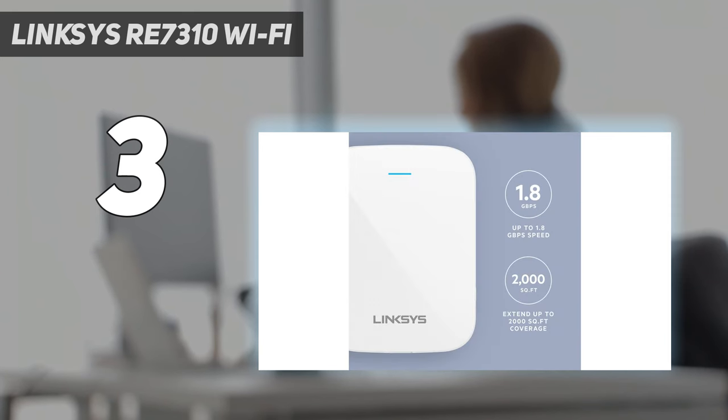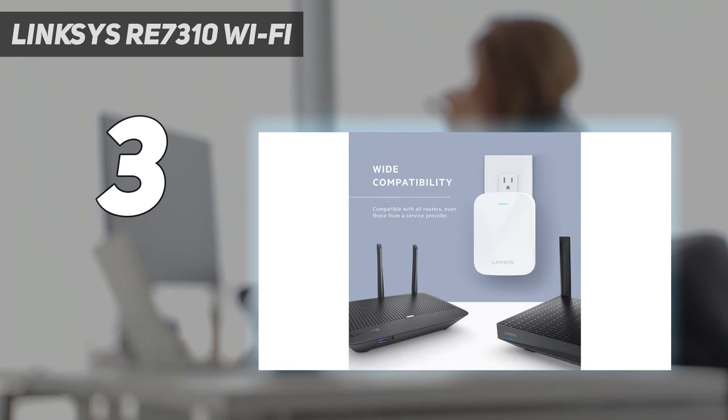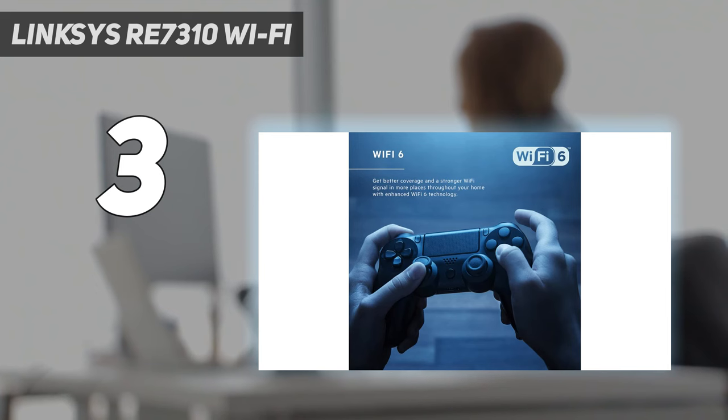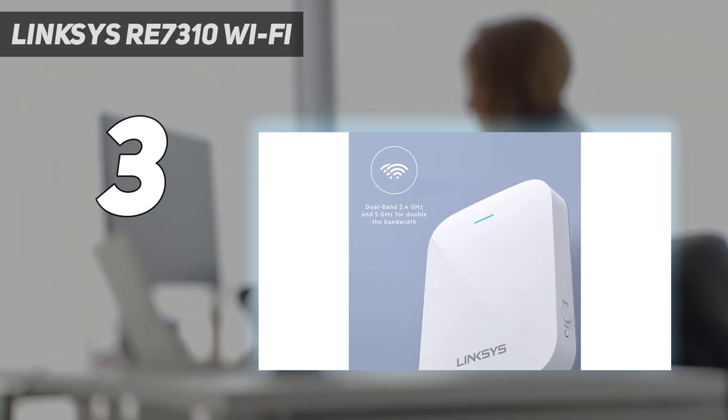In our tests, the Linksys RE7310 was able to move 322.4 megabits per second at 10 feet, and its spot finder technology helped us set it up in the perfect spot. If you want a Wi-Fi extender with good all-around performance that's easy to place correctly, this might be the one for your home network.